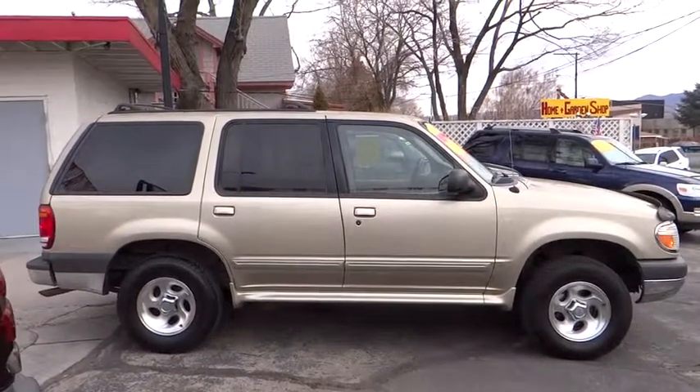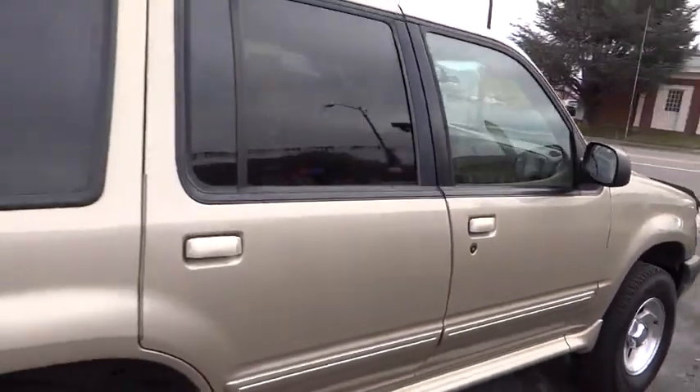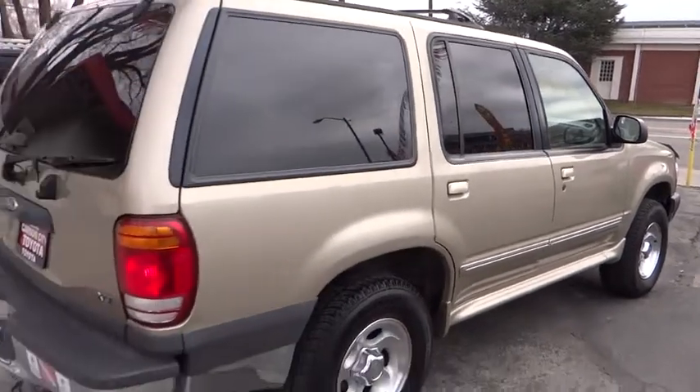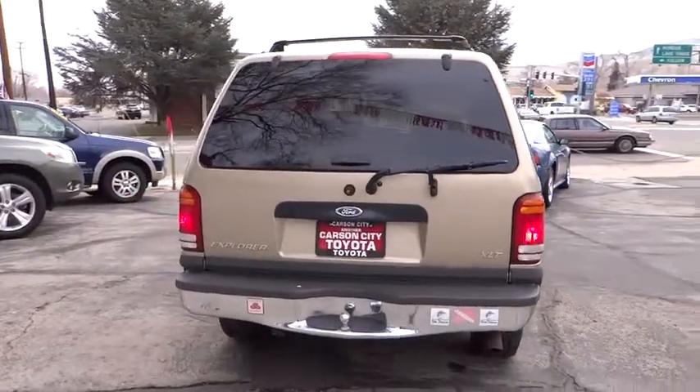Aluminum wheels, keyless entry, rear defrost, AM-FM stereo radio, fog lamps, passenger airbag, child safety locks, bucket seats, power door locks, power windows, CD player.